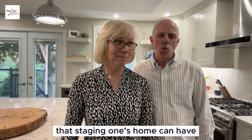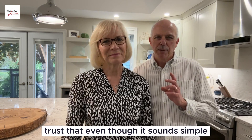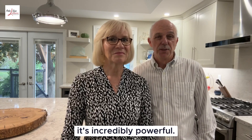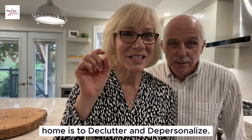We've seen firsthand the impact that staging one's home can have on buyers' impressions of a home. So when we tell you this tip, trust that even though it sounds simple, it's incredibly powerful. Ready? Our top tip for staging your home is to declutter and depersonalize.